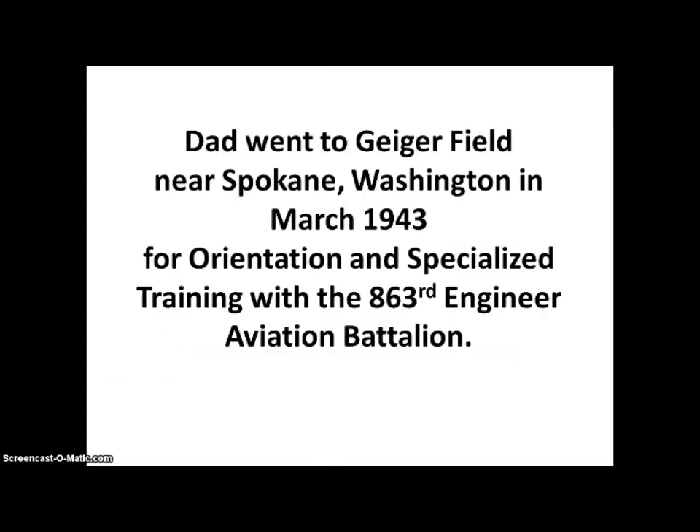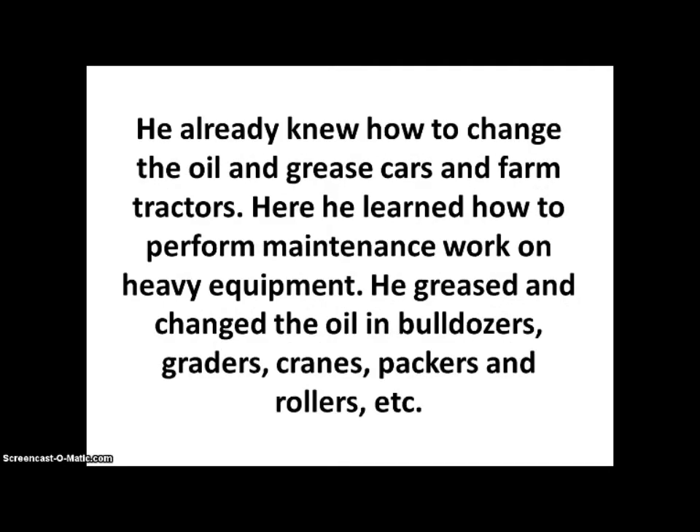My dad went to Geiger Field near Spokane, Washington in March 1943 for orientation and specialized training with the 863rd Engineer Aviation Battalion. He already knew how to change the oil and grease cars and farm tractors. Here he learned how to perform maintenance work on heavy equipment. He greased and changed the oil in bulldozers, graders, cranes, packers, and rollers.